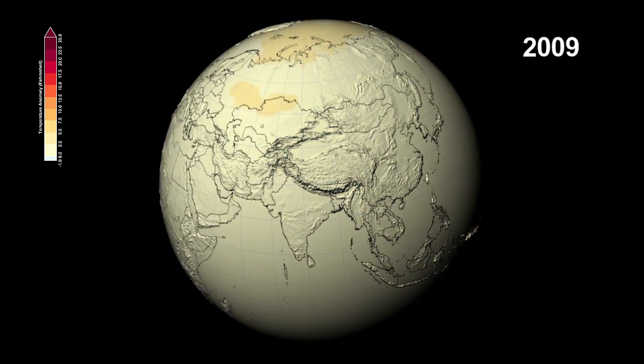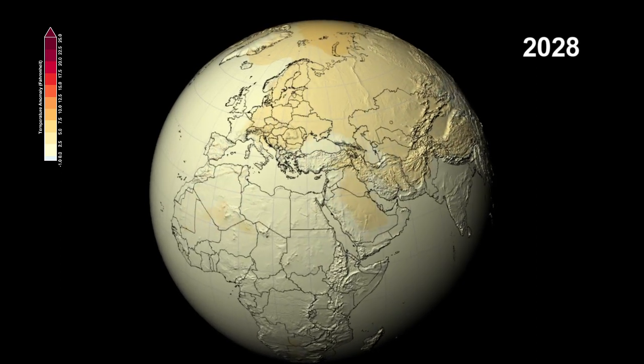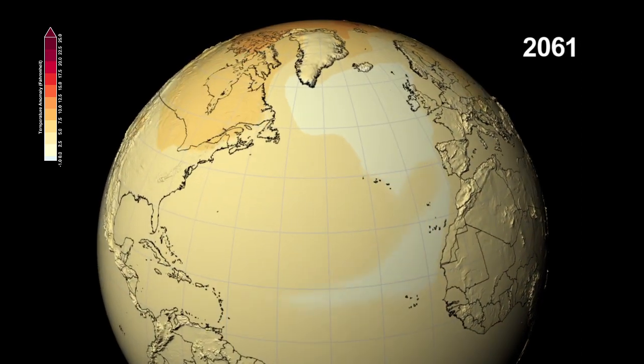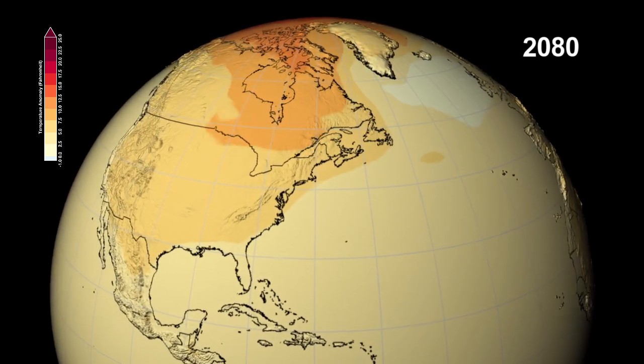This visualization shows the expected changes in temperature and precipitation we might see, compared to the average levels of the late 20th century. The largest temperature increases are seen in the northern hemisphere.